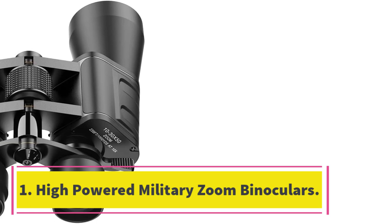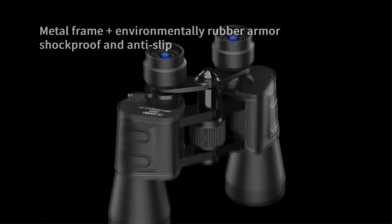Number 1: High Powered Military Zoom Binoculars. The high powered military zoom binoculars offer a 22mm large eyepiece diameter, large field of view, 50mm FMC objective, BAK-7 prism, 10-30x zoom magnification, tripod anti-shake interface, corrective optical coating, and diopter system.